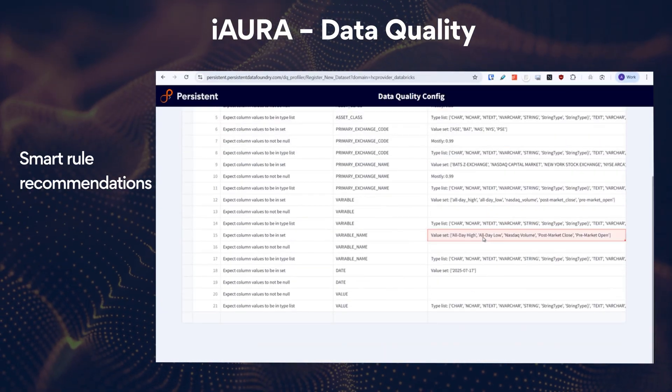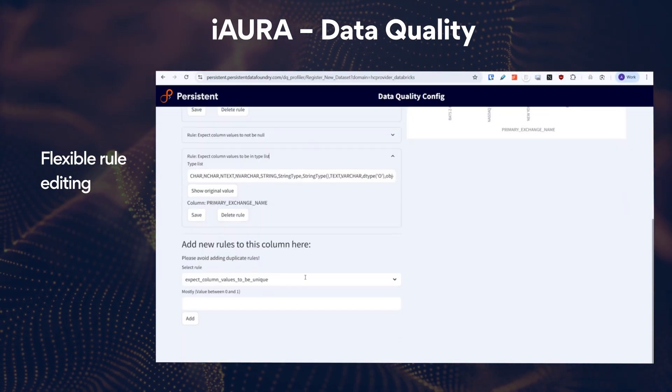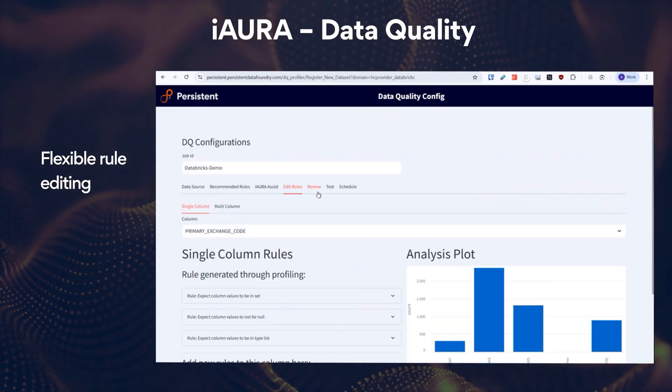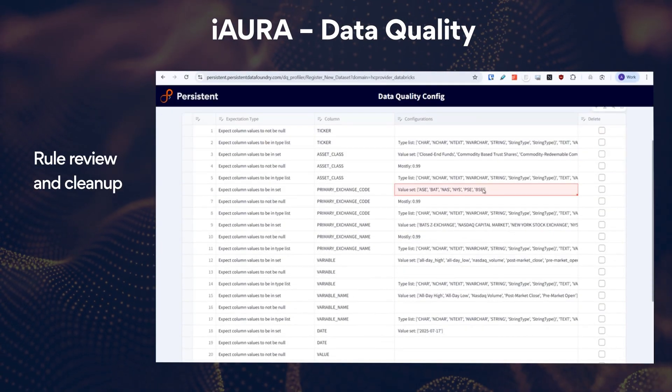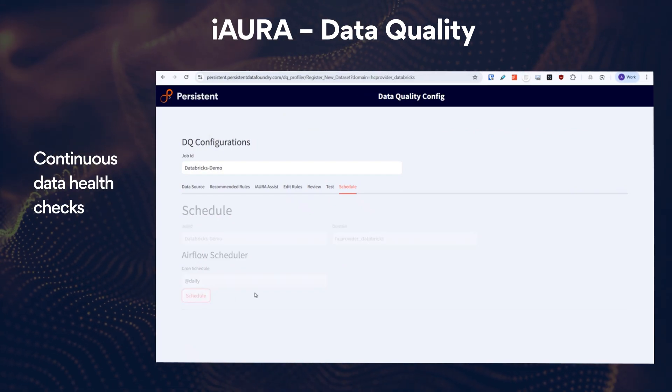Iora's engine automatically profiles data and recommends quality rules — no manual effort required. Analysts can review and customize rules via a user-friendly interface supporting both single and multi-column validations. Rules can be reviewed and deleted before testing.